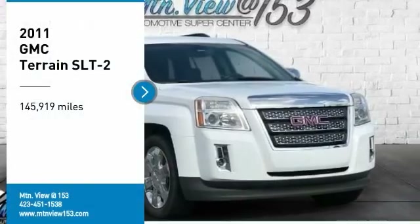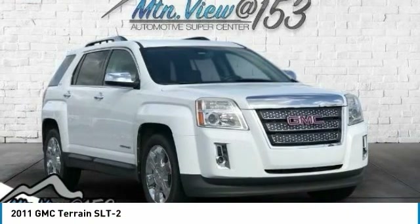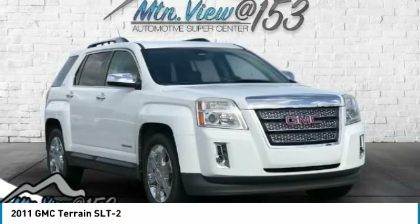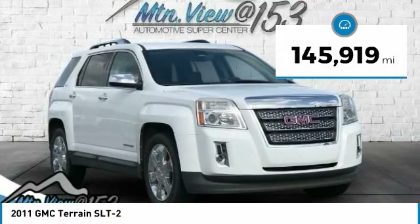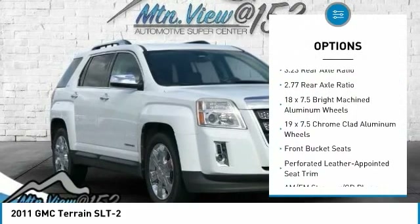Recent Arrival! 2011 GMC Terrain LT2, Olympic White, 4D Sport Utility, FWD, 3.0L V6 CDVVT, 6-Speed Automatic. Features include Bluetooth and Hands-Free Phone. Service Records Available. Fully Detailed. We have all of your financing needs covered — ask us how to get pre-approved today.